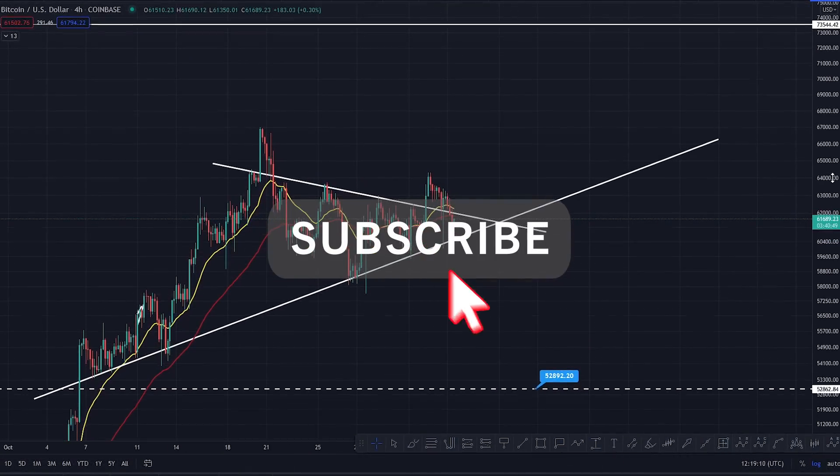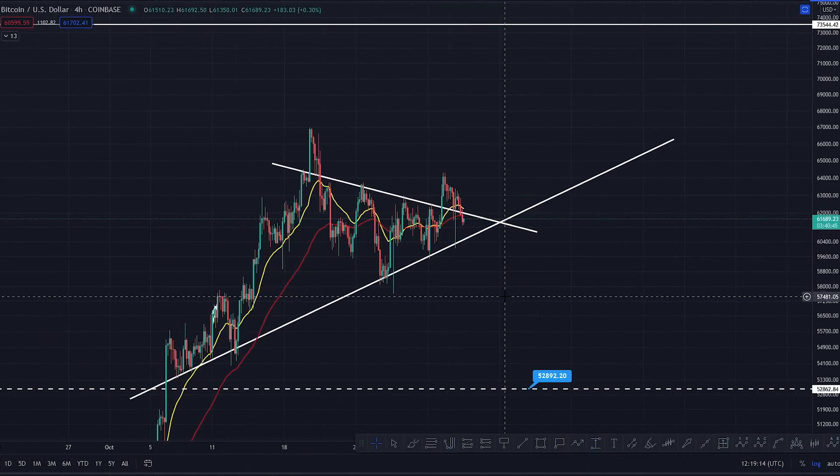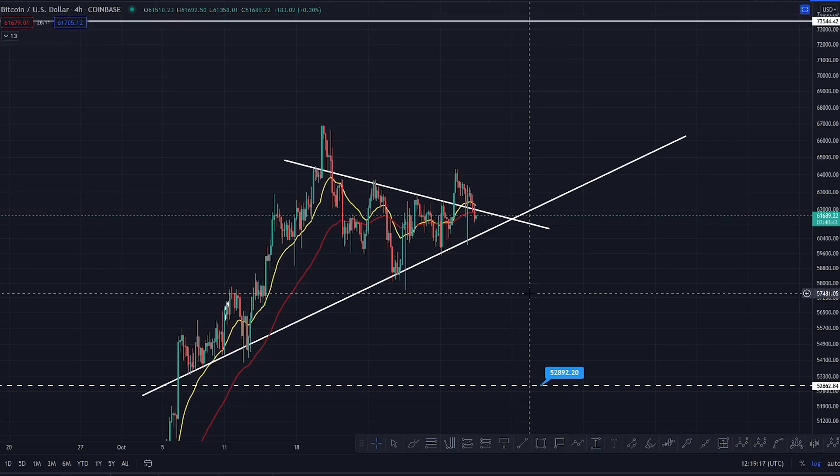Hi everyone, hope you're well. This is Coins Kid. I'm going to dive into Bitcoin once again. Big up the Coins Kid crew — if you can like the video, share the content, and subscribe to the channel, that'd be amazing.